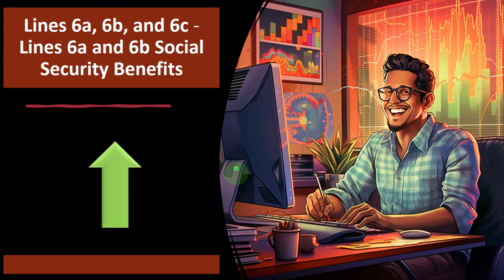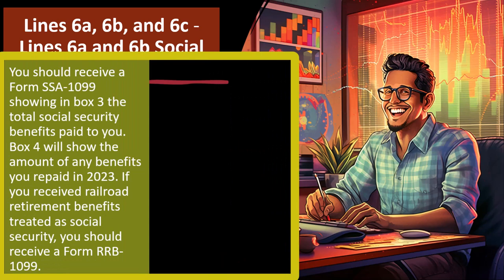For lines 6A, 6B, and 6C — Social Security benefits — you should receive a Form SSA-1099. The government already knows they paid you because it came from the Social Security Administration, and they share that information with the IRS. Therefore, you must report the information on your tax return; otherwise you will almost certainly get a letter, because the IRS has this information on their side. If you received railroad retirement benefits treated as Social Security, you should receive a Form RRB-1099.